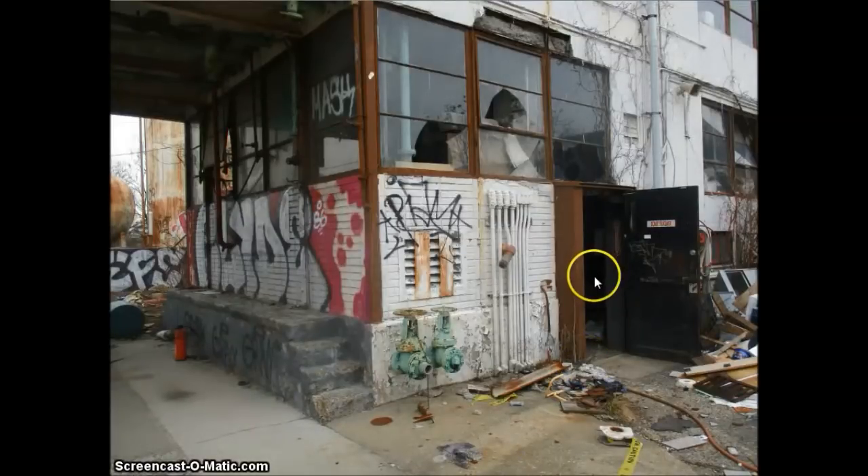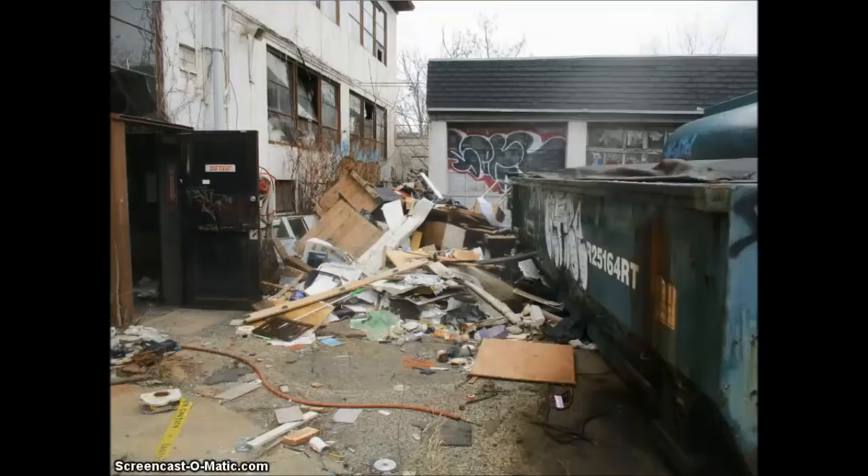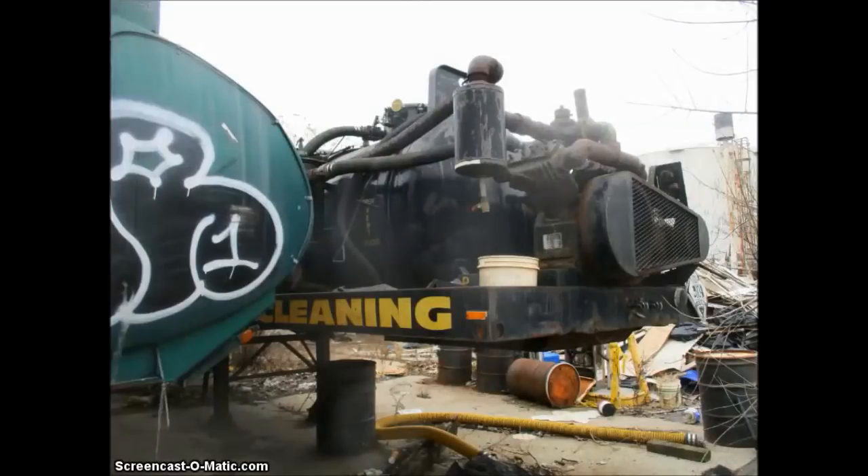This is the entrance to, I guess you would call it, the office itself. This is one of the bays. Here next to the dumpster, yet another mound of debris that has been illegally dumped. There's a close-up of the trailer. It looks like it may have been used — it has some kind of pumping apparatus on it, but I'm not quite sure what that is.